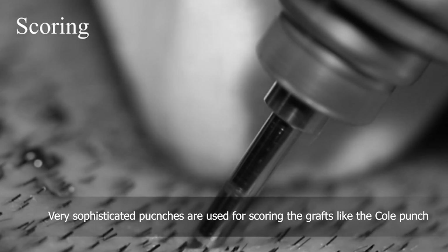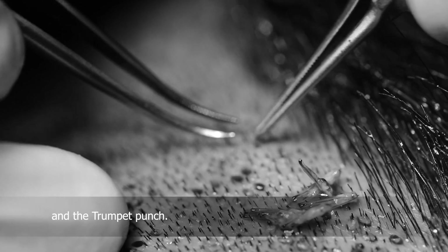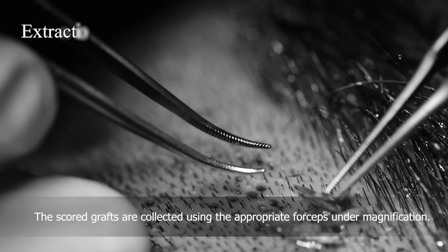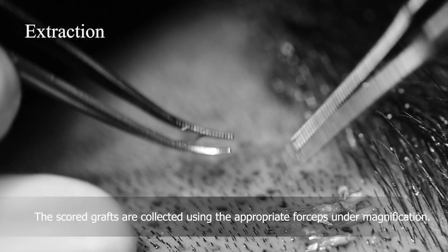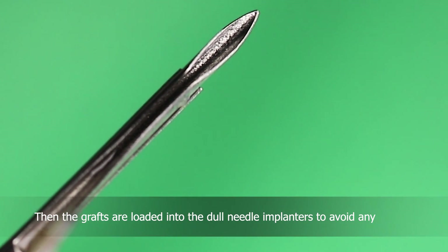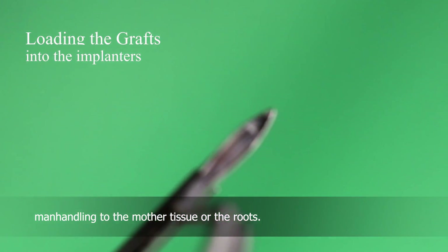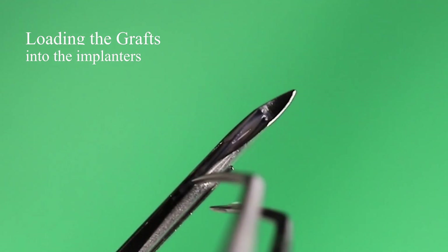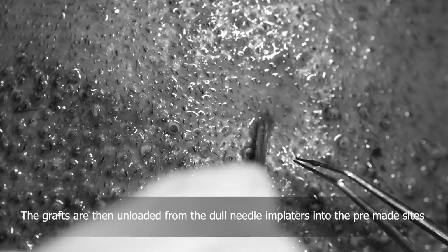Very sophisticated punches are used for scoring the grafts, like the coal punch and the trumpet punch. The scored grafts are collected using appropriate forceps under magnification. Then the grafts are loaded into dull needle implanters to avoid any manhandling of the mother tissue or the roots. The grafts are then unloaded from the dull needle implanters into the pre-made sites.